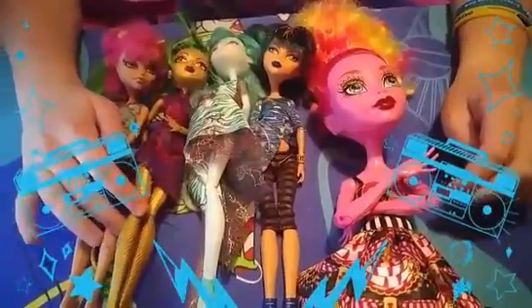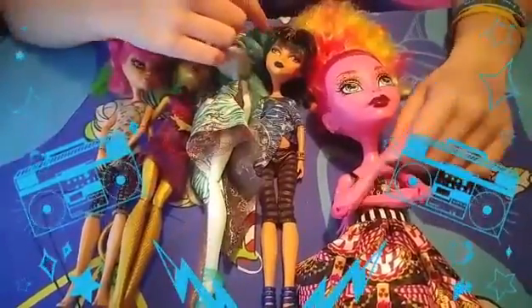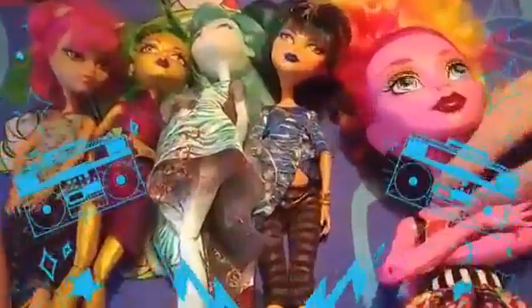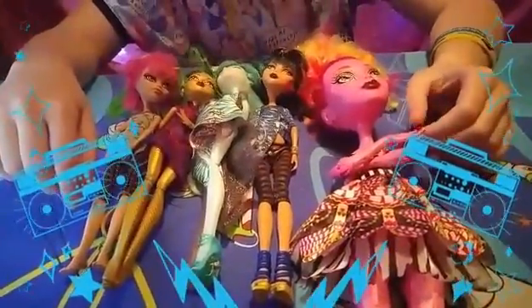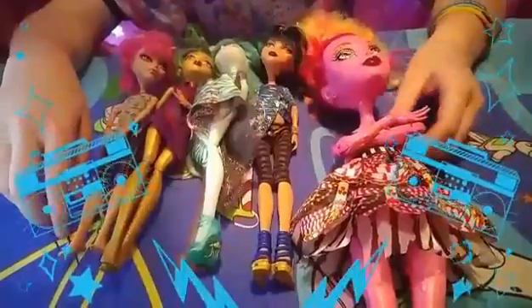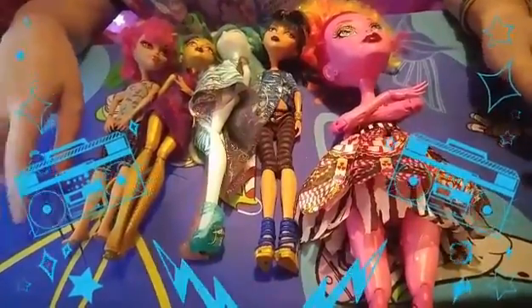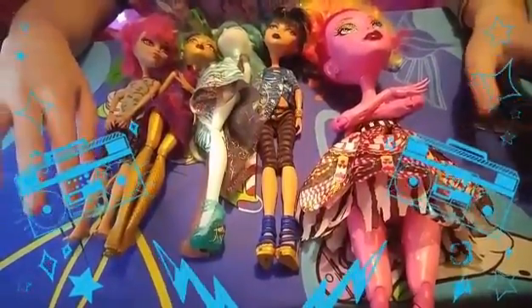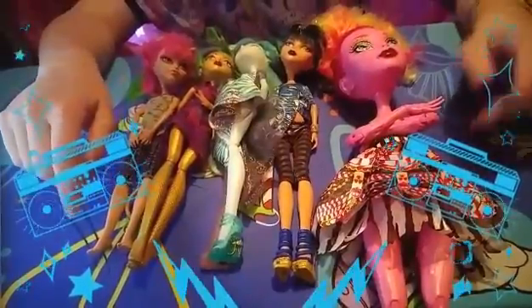So just to recap, we have Howling Wolf, Genafire, Vandala Doubloons, Cleo de Nile, and Gooliope Jellington. I do have other favorite Monster High dolls but I picked these out specifically. Let me know in the comments what your favorite Monster High doll is, and if you want me to make more Monster High videos, like and subscribe. Good night!